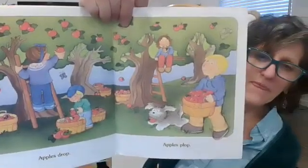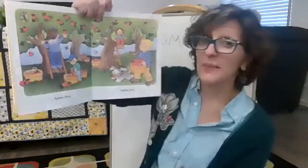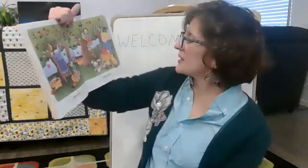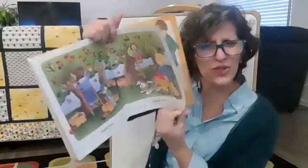Apples drop. Apples plop. There are so many apples out now. I found a whole tree full of apples and I made some applesauce. I like apples and there are so many ways to enjoy them.